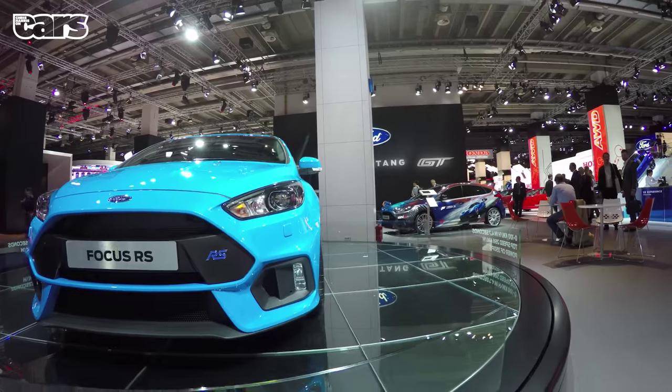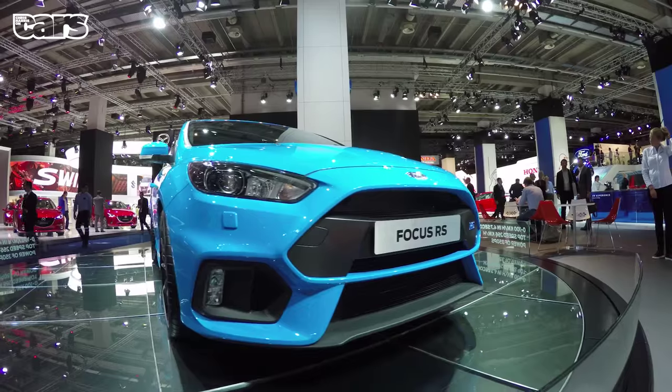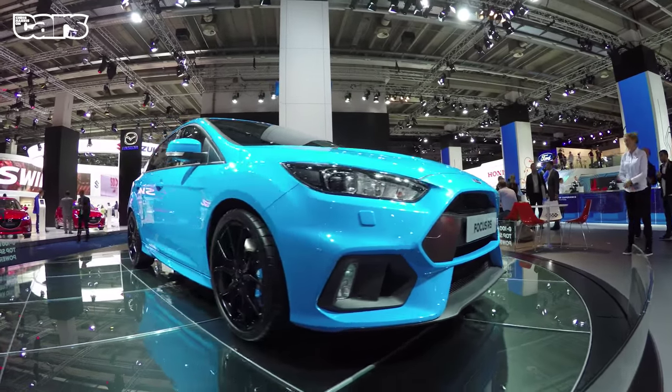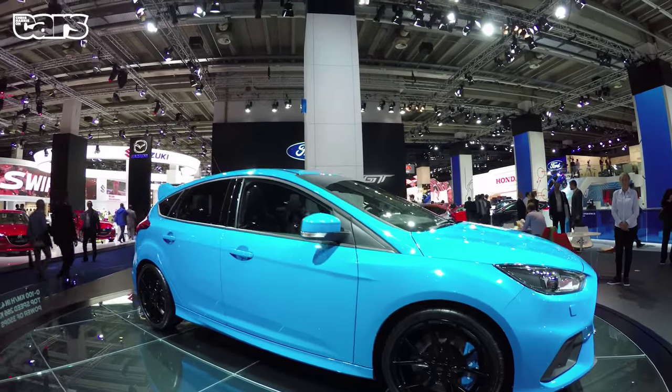And now, back to the show. The Ford Focus RS is going to cause mayhem in the hot hatch market — 350 horsepower and just over 28 grand. They'll be fighting on the forecourts. Still think the first-gen car is the best looking of the lot, though.